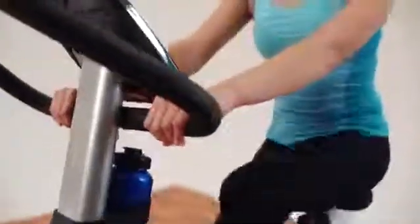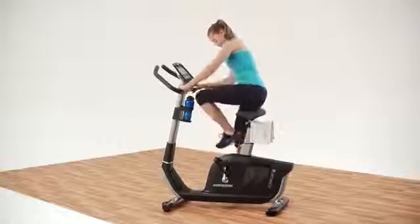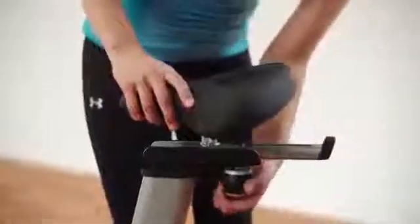We loaded the Comfort 7i with useful features to make your workout even better. The step-through frame makes it easy to get started, and the multi-position handlebar lets you find the most comfortable position while you ride. A fully adjustable cushioned seat makes the bike versatile enough to accommodate different riders.